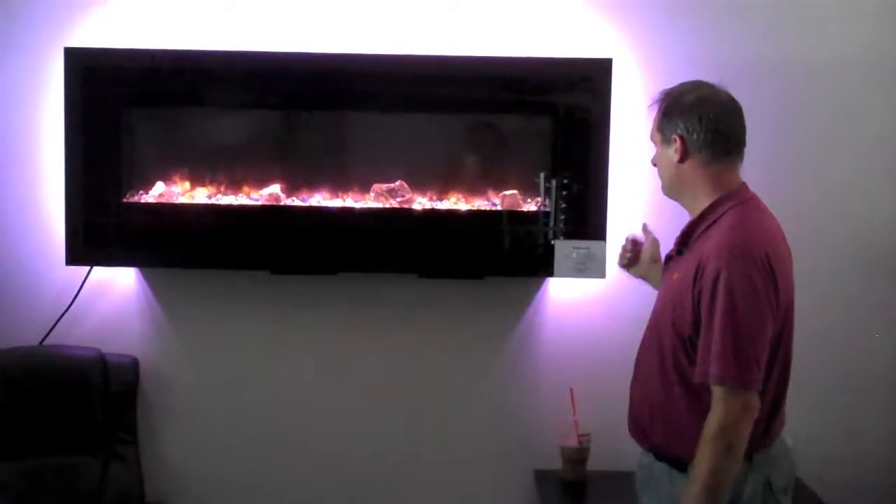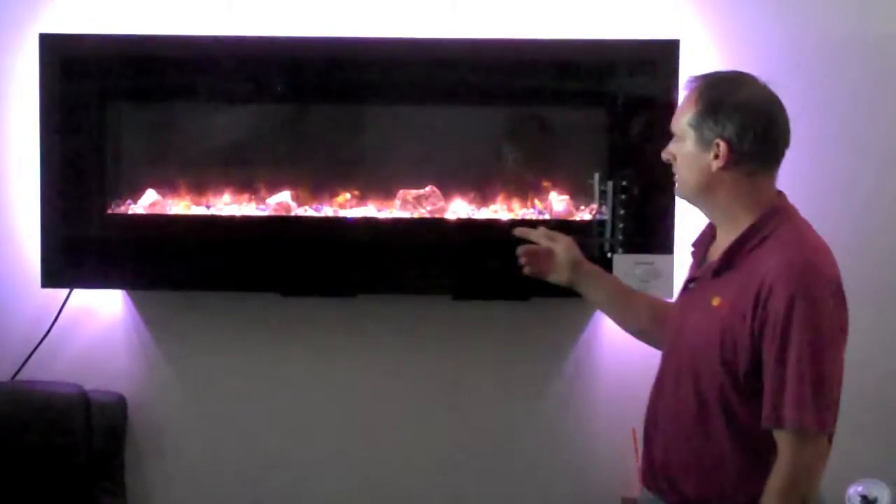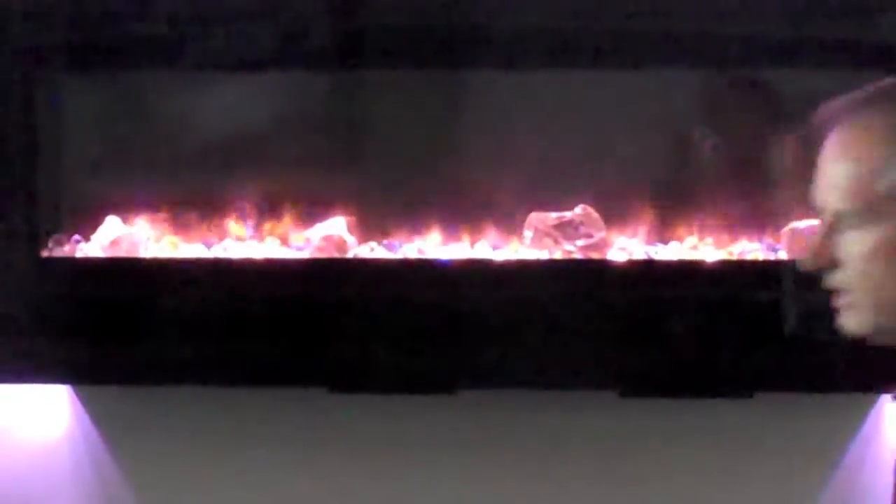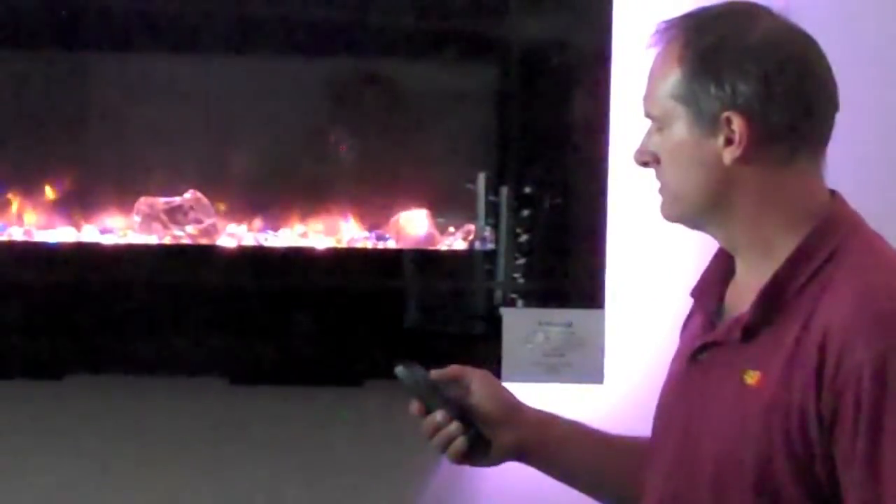Now we're over at the electric fireplaces. This is made by Amanti — this is our nice fire and ice model. It allows you to have different color media inside, and you're able to remotely control the fire and the accent lights on this unit.